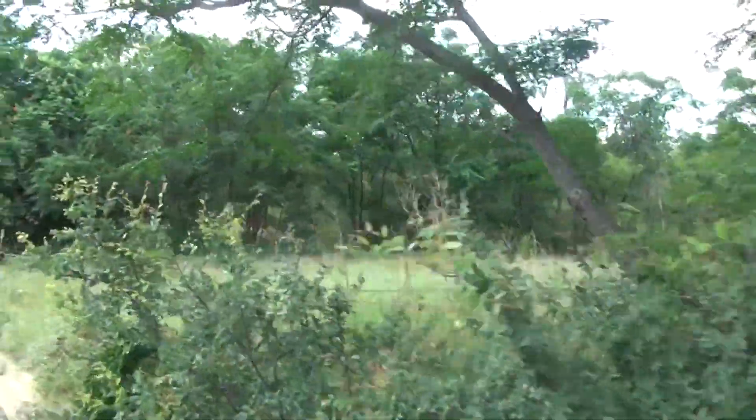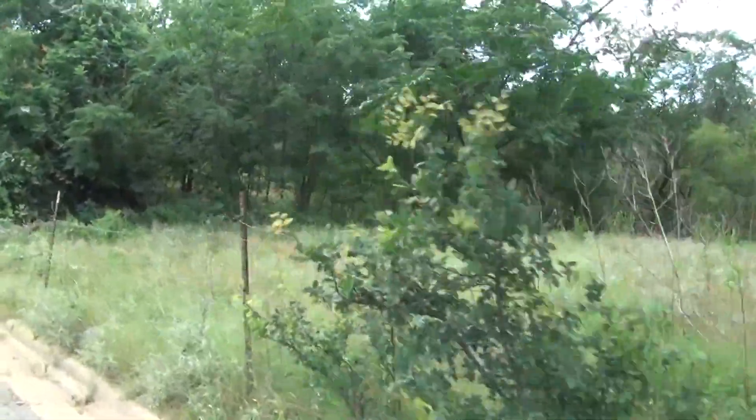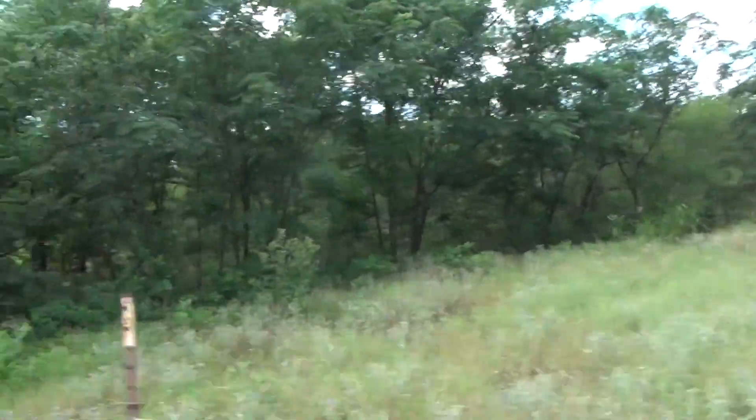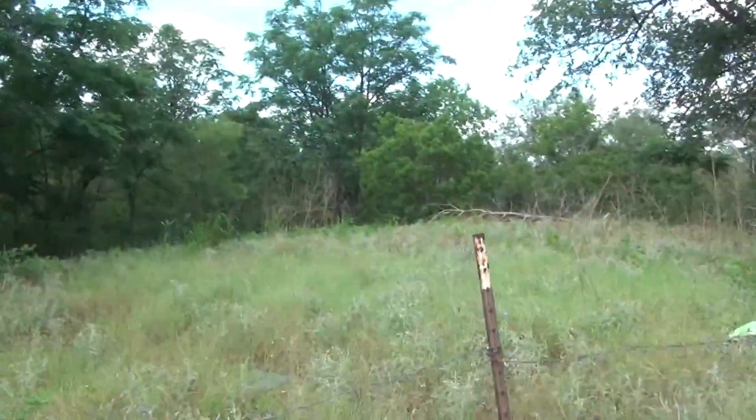Looks down onto lots of trees — nice hill area over here. Kind of overlooks the area. Nice flat surface. You can very easily visualize a house right there.